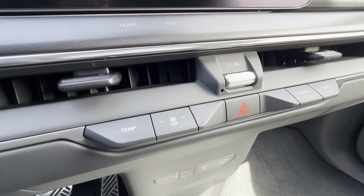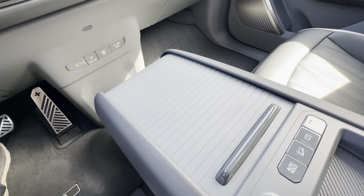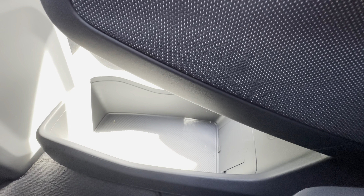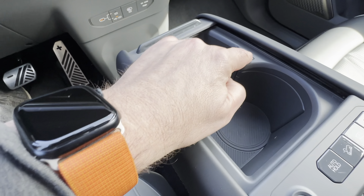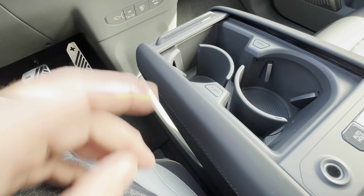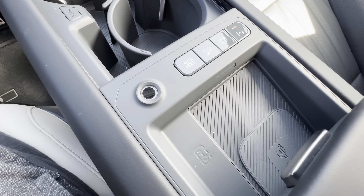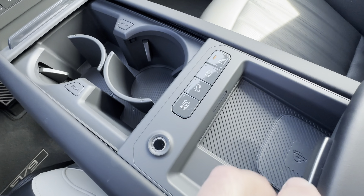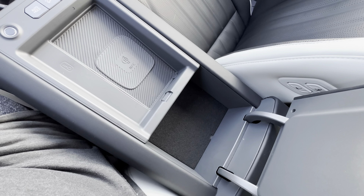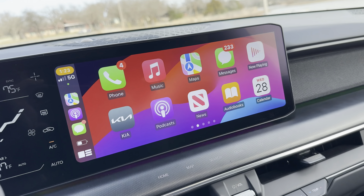There are also physical buttons for adjusting your temperature and an actual volume knob. The center console is pretty versatile — there's a big storage space underneath where you can put a purse or a grocery bag. The center bin slides open to give you either a storage space or cup holders with the push of a button, so you get one cup holder or two. You also have a wireless charging pad for your mobile devices. You won't need a cable to connect your phone to the EV9 either because it has wireless support for CarPlay and Android Auto.